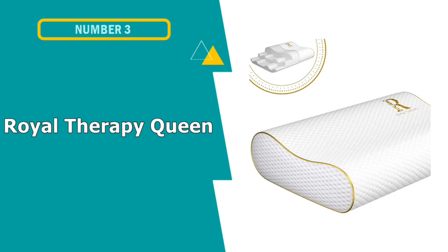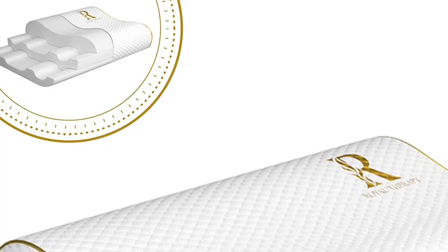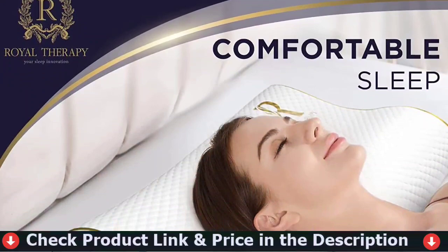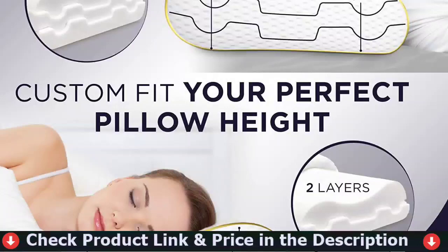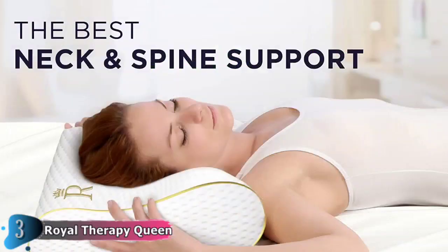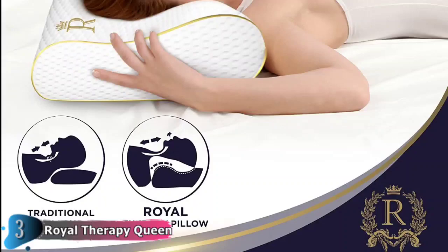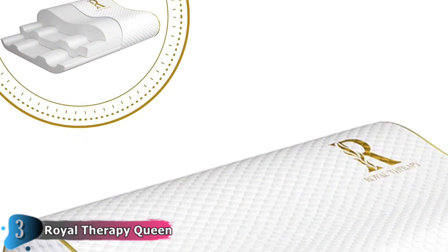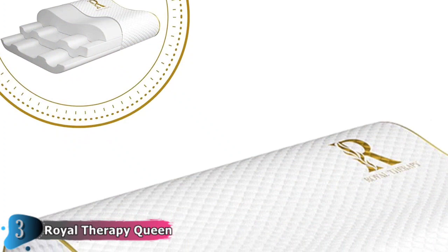Our third choice is the Royal Therapy Queen Memory Foam Pillow. Always choose a pillow designed to keep the spine in a straight line and in neutral alignment, and ensure that the way your body contours to your bed and pillow is ergonomic for you. All of these requirements are met by the Royal Therapy Queen Memory Foam Pillow. It will change shape as you sleep and move around. The height ranges from 4 to 6 inches, providing the best spinal alignment and the most comfort, resulting in the least amount of muscle activity. You can rotate the pillow 180 degrees to find the ideal head height. It also has double-sided mesh fabric on the sides to increase airflow and regulate temperature. Royal Therapy pillows don't only provide support and comfort, but they also make your night's sleep something you look forward to.